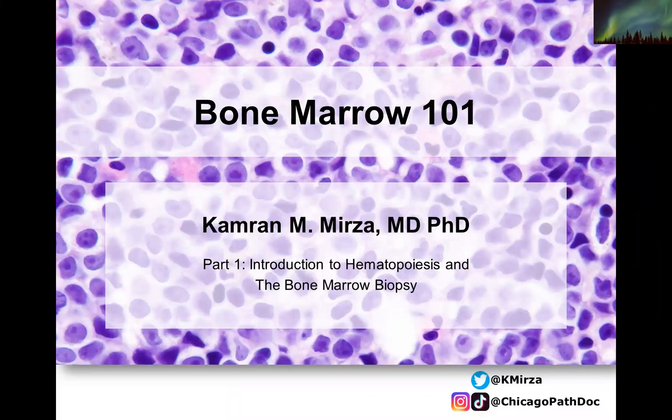Hey everyone, welcome to this three-part series on Bone Marrow 101. In this first lecture, we will be talking about an introduction to hematopoiesis, going over the process and the indications for the bone marrow biopsy.